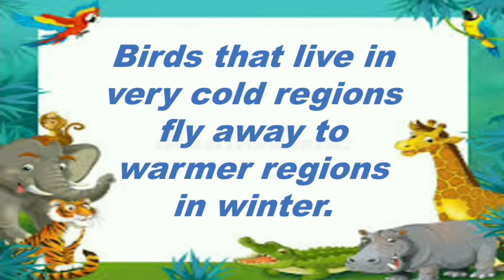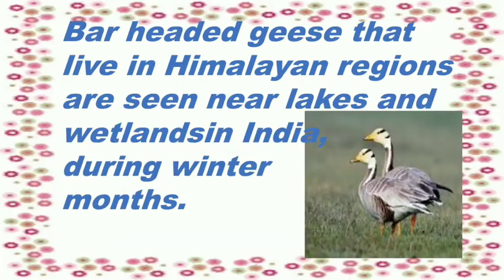There are some birds also which are living in mountains. Those which are living in cold regions fly away to warmer regions in winter. There is one example of bar-headed geese. Bar-headed geese are living in Himalayan regions and are seen near lakes and wetlands in India during winter months. When summer returns to the mountain regions, then they come back.